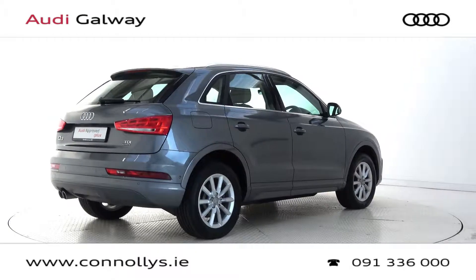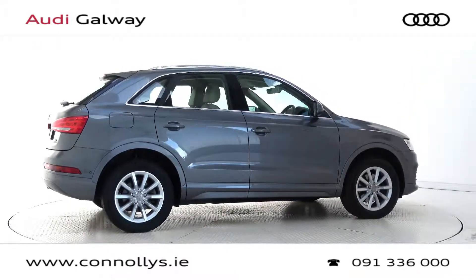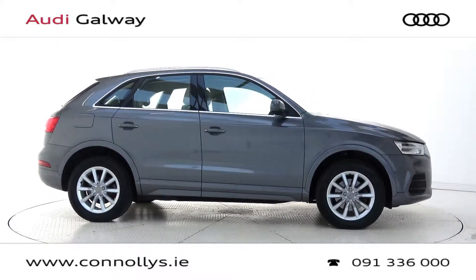For more information on this car or to arrange a test drive, contact our sales team on 091-33-6000. Visit us in our showroom located in Briar Hill, Galway, or check out our website at connellys.ie.